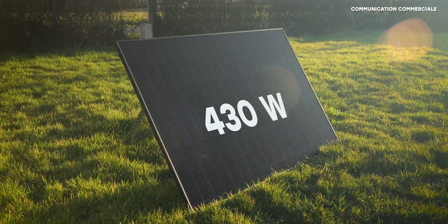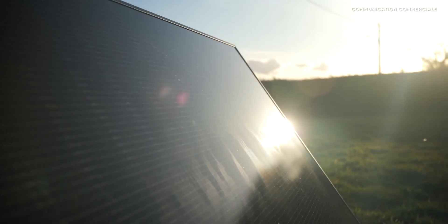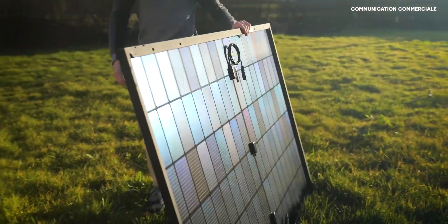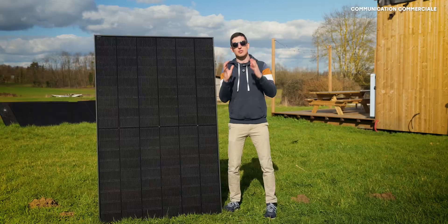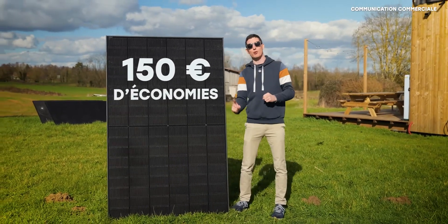It generates 430 watts and produces around 500 kWh of electricity annually using cells on both the front and back. That corresponds to roughly 150 euros in savings. Everything I just mentioned is only what it generates in the daytime.